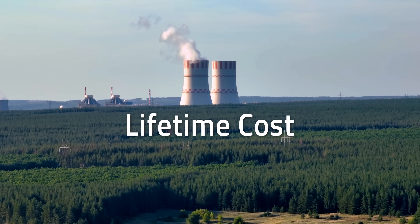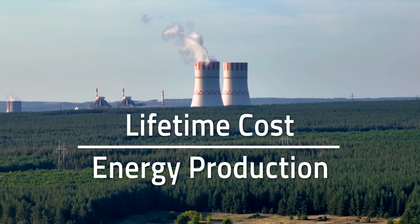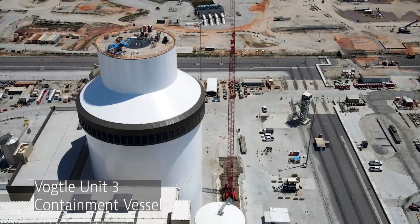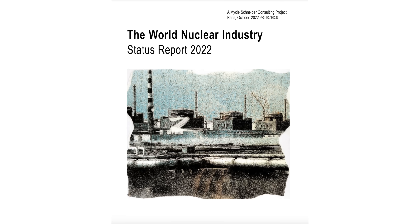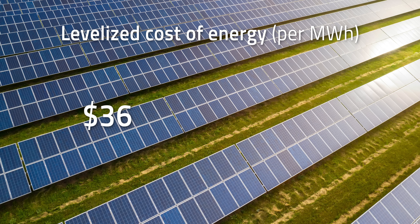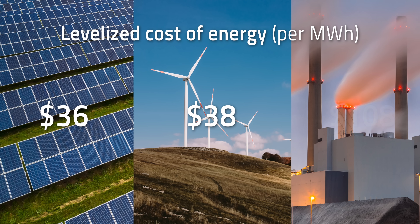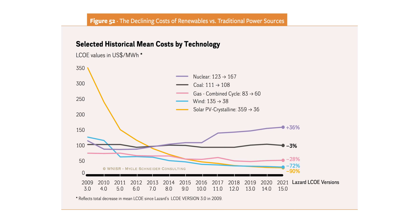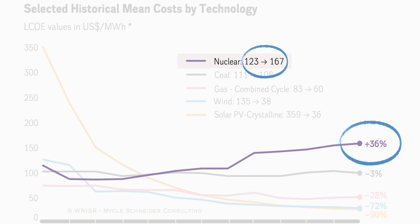The Levelized Cost of Energy (LCOE) represents lifetime cost divided by energy production, making it easier to fairly compare technologies. According to the 2022 World Nuclear Industry Status report, solar has an LCOE of $36 per MWh, wind is $38 per MWh, and coal costs $108 per MWh. But nuclear power costs around $167 per MWh — the most expensive form of energy production surveyed, and the only one to actually go up in price during the study period of 2009 to 2021.